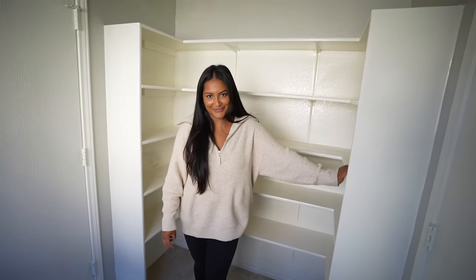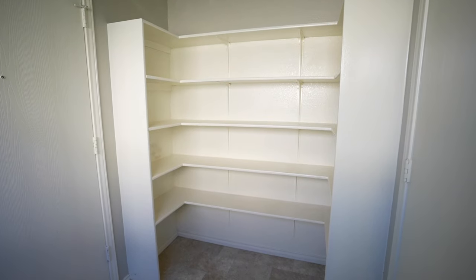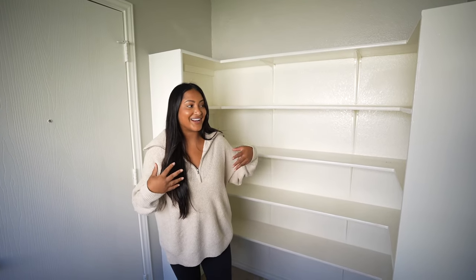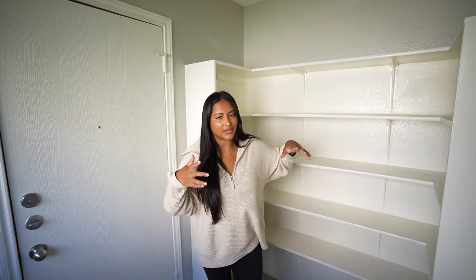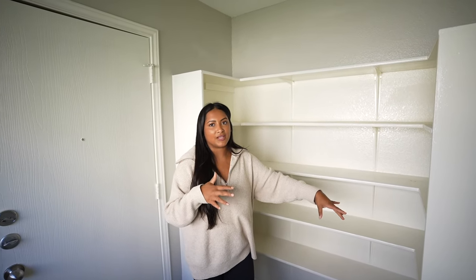Behind us is our pantry, and I have big dreams for this space. I've always wanted a butler's pantry — basically a kitchen countertop area — and maybe we'll put the microwave and a mini fridge here. Up top will probably be cabinetry or pantry shelves so we can hide everything and make it nice. I definitely want a coffee area and a spot for one or two appliances like an air fryer.